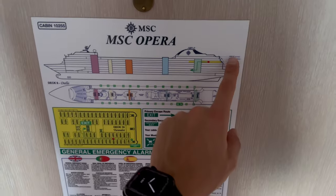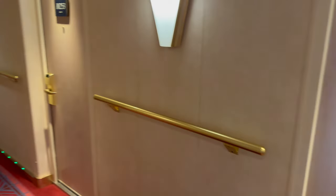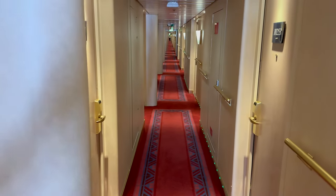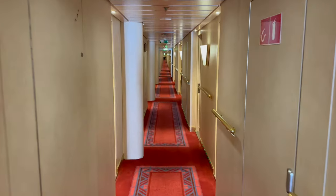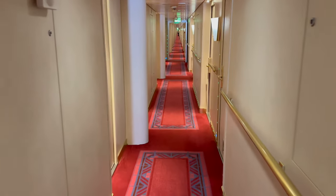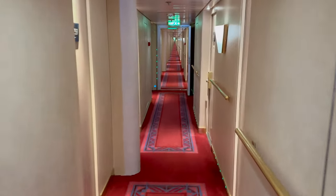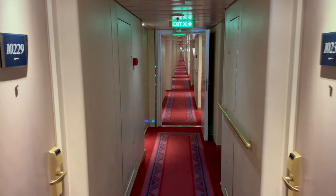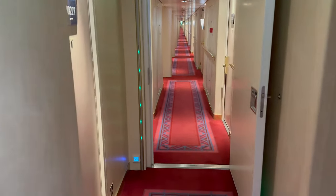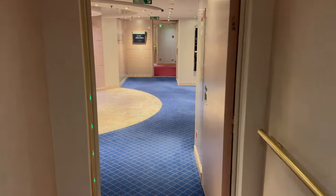We have 13 decks in total on the ship. There are huge long corridors, with about four or five sections with elevators and stairs.